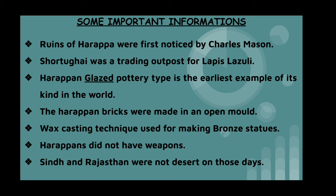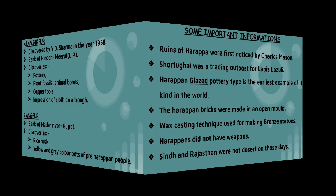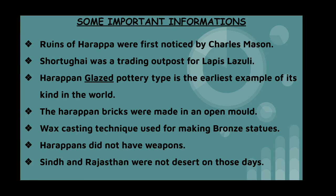Some important additional information: ruins of Harappa were first noticed by Charles Masson. Shortugai was the trading outpost for lapis lazuli. Harappan glazed pottery is the earliest example of its kind in the world. Harappan bricks were made in an open mould. The wax-casting technique was used for making bronze statues. Harappans did not have weapons. Modern-day Sind and Rajasthan were not desert in those days.